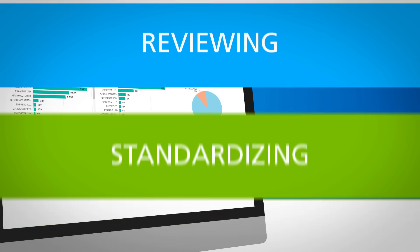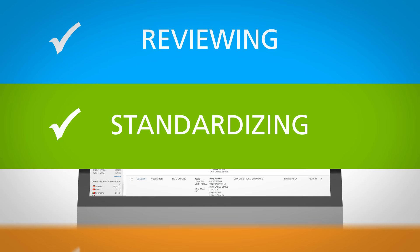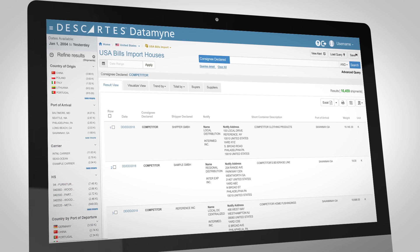We do the heavy lifting for you by reviewing, standardizing, and cleaning data, then delivering it in an intuitive format.